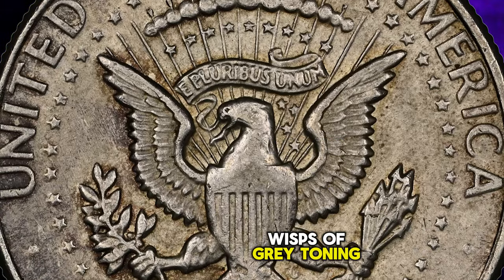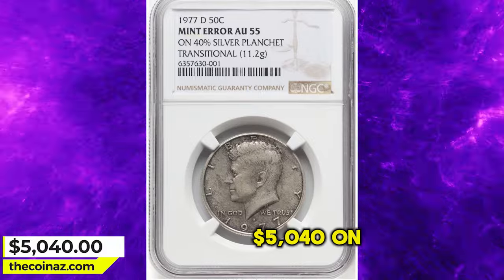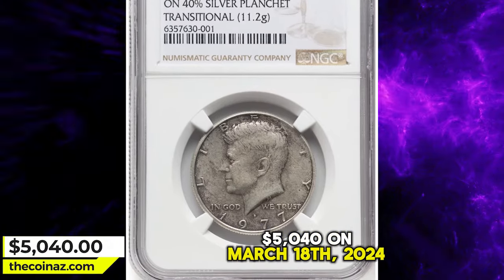Wisps of gray toning accompany this popular mint error. It was sold for $5,040 on March 18, 2024.